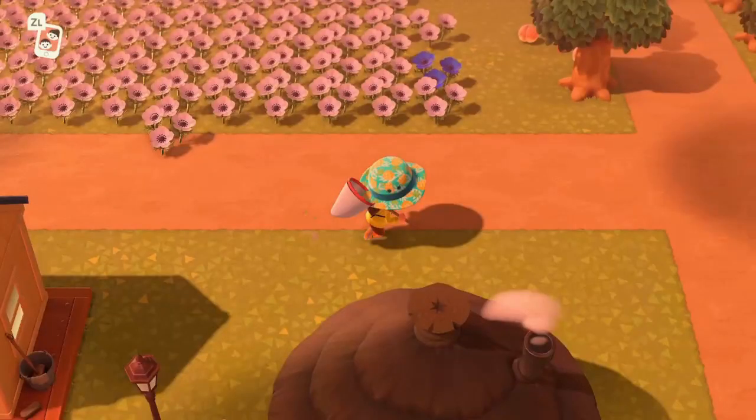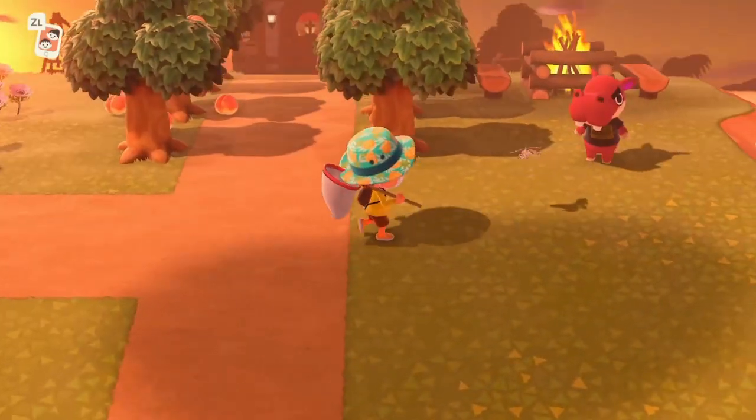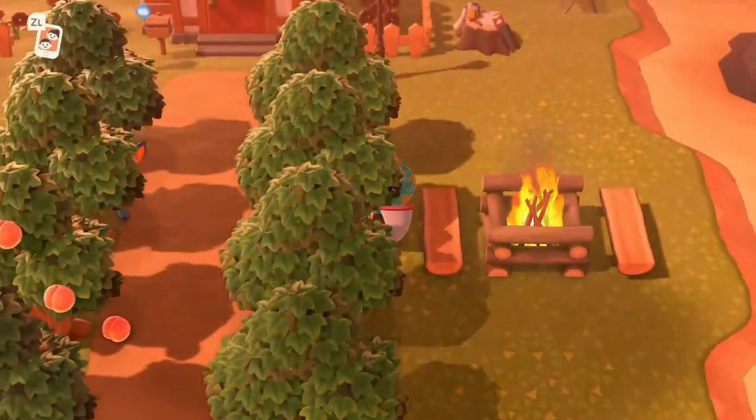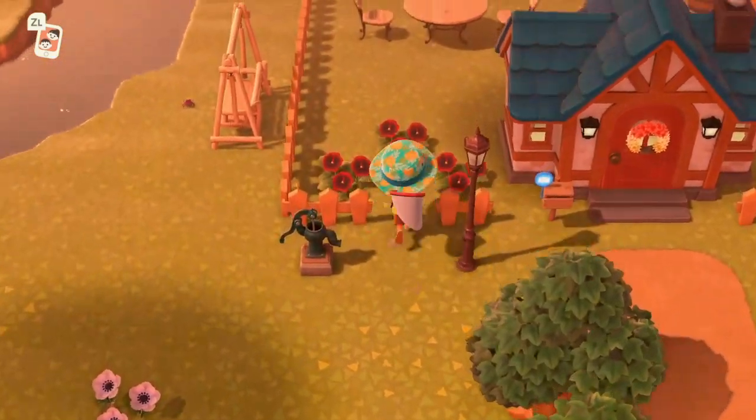What's up guys, Foozy here back with another video. Today I'm going to be showing you how to catch the red dragonfly in Animal Crossing: New Horizons. Let's get started. This bug sells for 180 bells in Nook's Cranny. It is a flying type bug and it is available from 8am to 7pm.